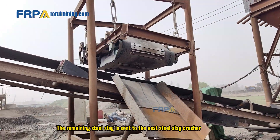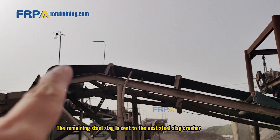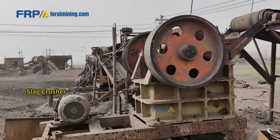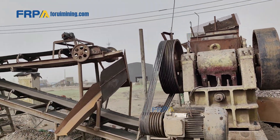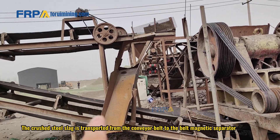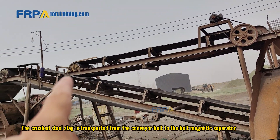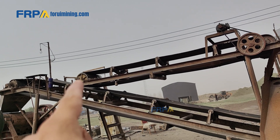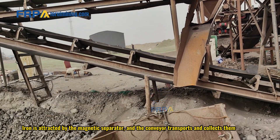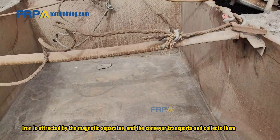The remaining steel slag is sent to the next steel slag crusher. The crushed steel slag is transported from the conveyor belt to the belt magnetic separator. Iron is attracted by the magnetic separator and the conveyor transports and collects them.